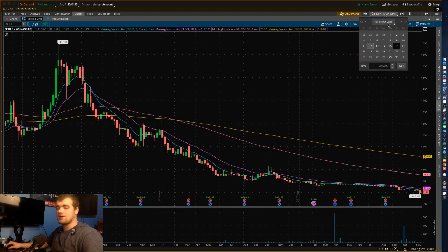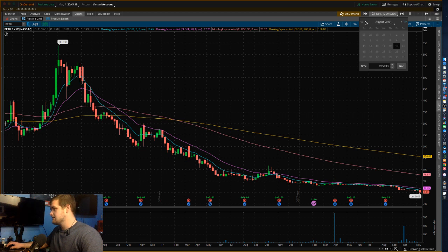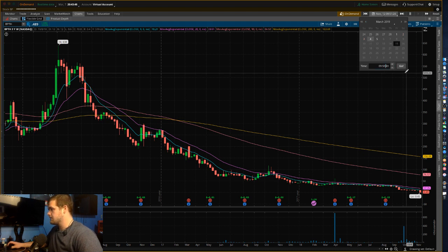Right now we're in November of 2018, so that's over a year ago. We're going to bump this up to 2019 and find March. Today is Thursday, so it is one day behind — that is the only drawback. But if you're practicing on a Sunday or Saturday night, you can check out all the trades throughout the week. Let's do March 4th and go to when the market opens at 9:30.